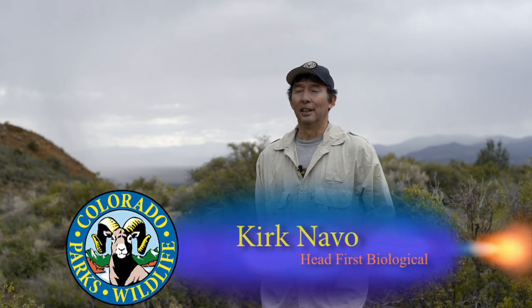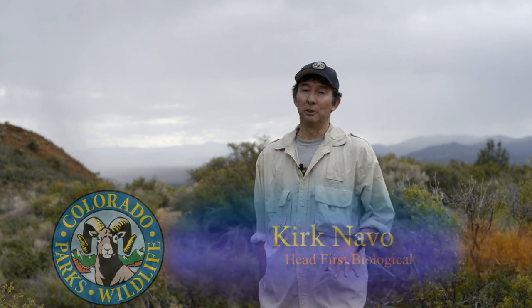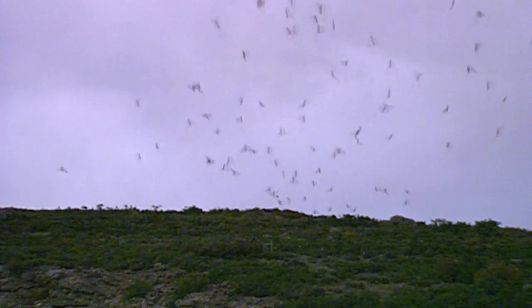Wildlife biologist and project leader Kurt Navo explains. The Mexican free-tailed, or sometimes called the Brazilian free-tailed bat, Tadarida brasiliensis, is the scientific name. The difference between this colony here in Colorado and those that people have heard of — Bracken Cave, Carlsbad Cavern — is that those colonies are maternity roosts, where females are raising their young, talking about tens of thousands to millions of bats all in one roost. This colony in the San Luis Valley is unique at the Warrior Mine because it's a bachelor colony, composed of males during the summertime.